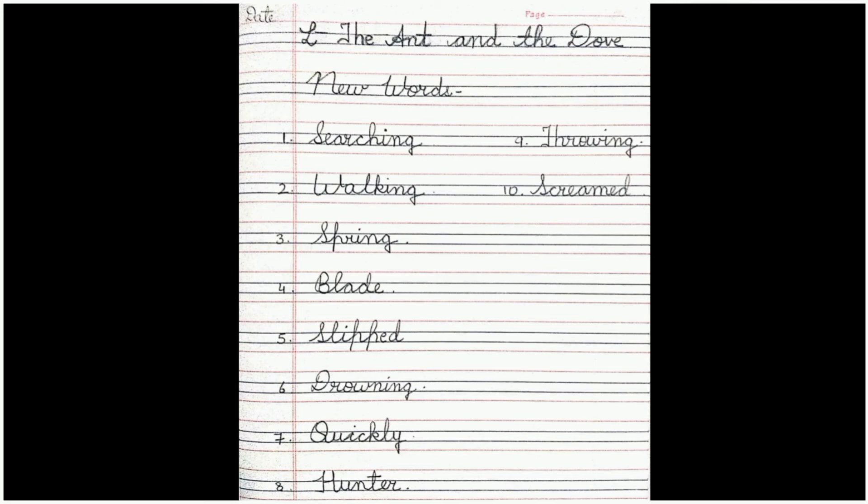The next word is drowning, which means when you are unable to breathe underwater. Drowning in Hindi is called doobjana. The seventh word is quickly, which means very fast or rapidly. The next word is hunter — a person who catches or hunts down animals and birds. Word number nine is throwing. And screamed means when you say something very loudly. These are the new words we have learned in this chapter.